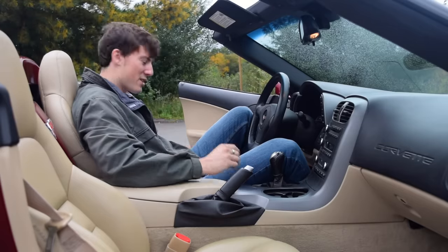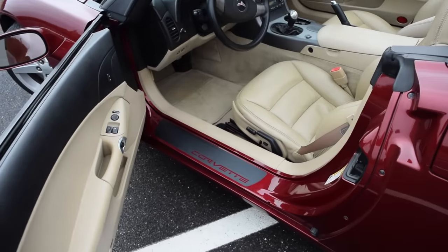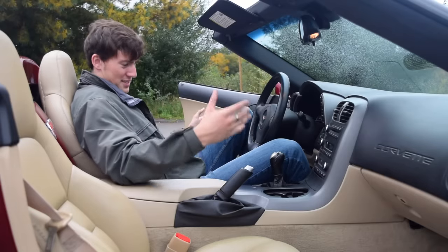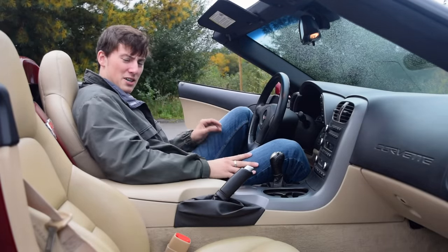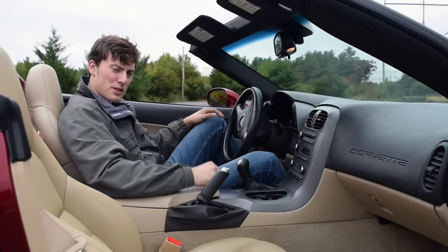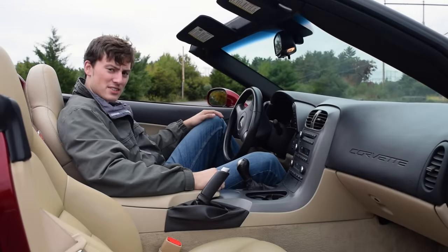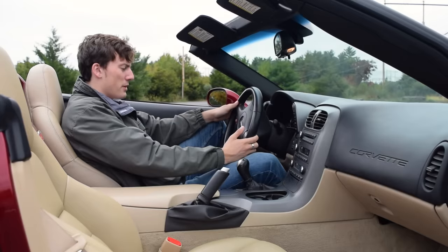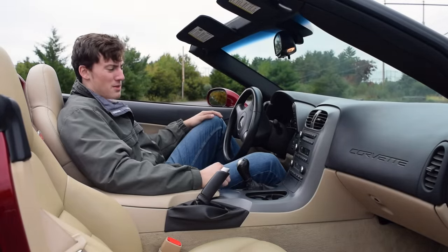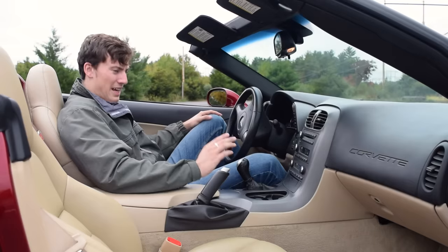One thing you'll notice getting into the car is you have over half a foot of body to step over to get inside. They do that so passengers and weight sit more towards the center for better weight distribution and handling. Starting with the steering wheel — it's simple. There are no buttons on it, even though it would be nice to have volume or radio adjustments. I like that it's simple; I would rather have less than too much.